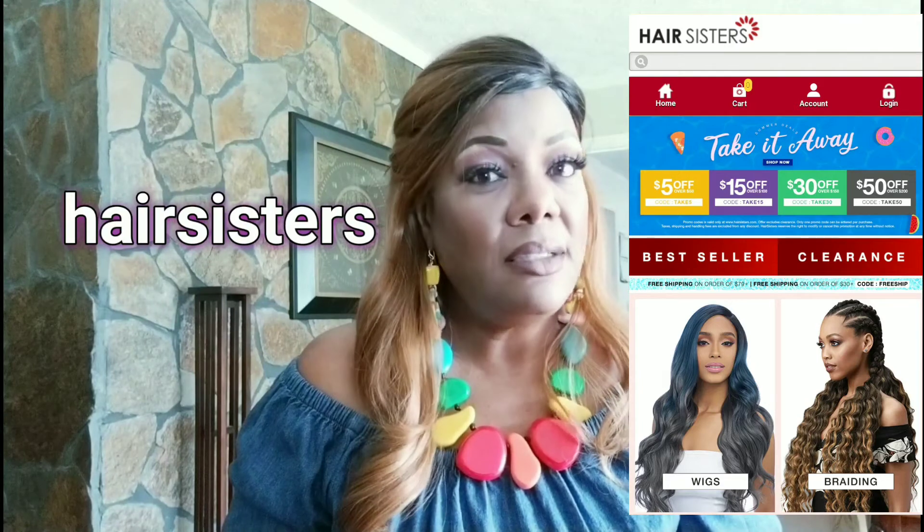The other site I use is called Hair Sisters. It's a little bit like Wig Types but slightly more expensive — still not a lot of money, just a little bit more than Wig Types. I've never had a problem with Hair Sisters either. It's between those two that I use, but Wig Types is the one I just love and have been using for wigs.